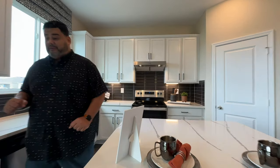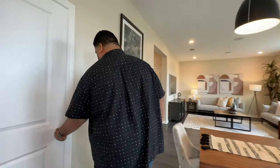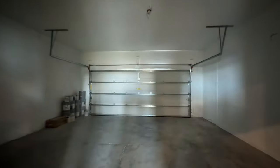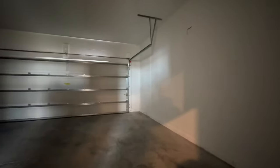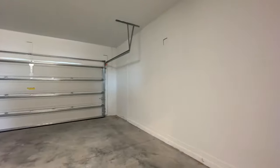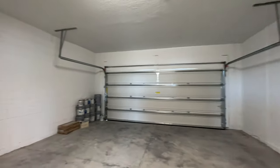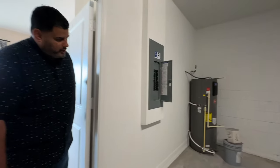We were almost missing something — behind you is the access to the two-car garage. This is your two-car garage, which is a fairly typical, nice size. Your water heater is over there. We're going to start heading up the stairs now to show you the top area of this home.